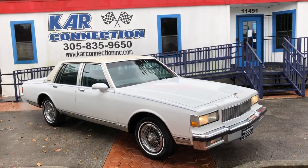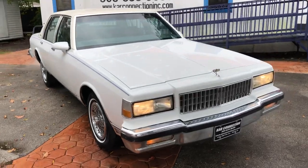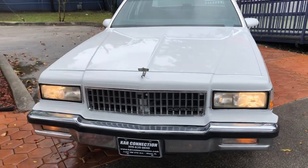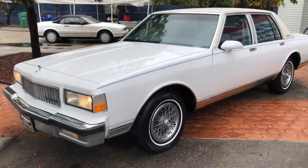1990 Chevrolet Caprice. It's got a full paint job, brand new tires, brand new grille, headlight bezels, AC has been redone, and the headliner has been done.